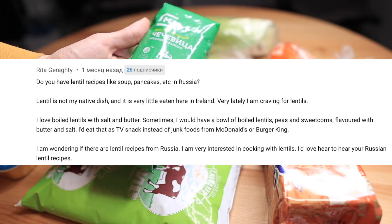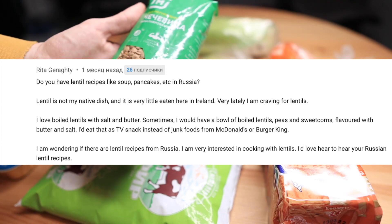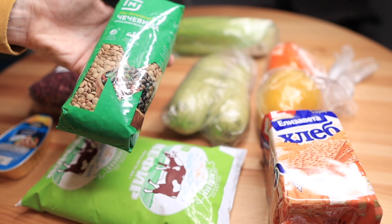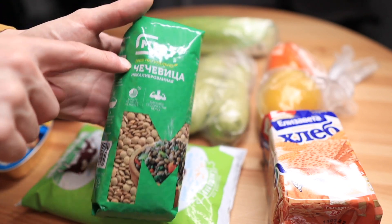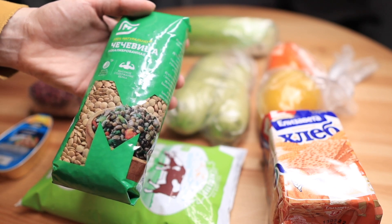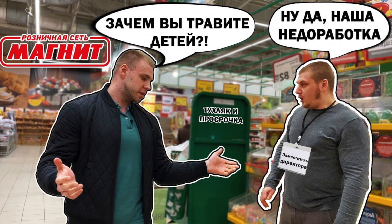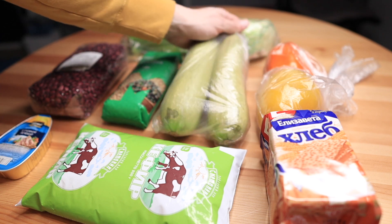Someone from the comments was asking about lentils — can I make a video with Russian lentil recipes? So I bought one pack of lentils. This is 400 grams for one package and it costs 89.99 rubles. You can see the brand is Magnet — it's made by Magnet, which as I said is the lower segment of groceries in Russia, so this is not a top quality product.